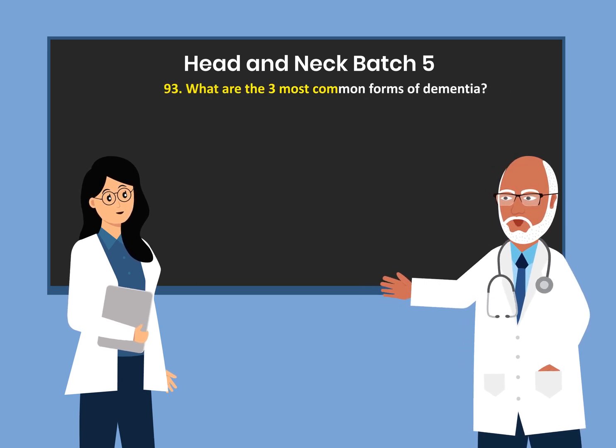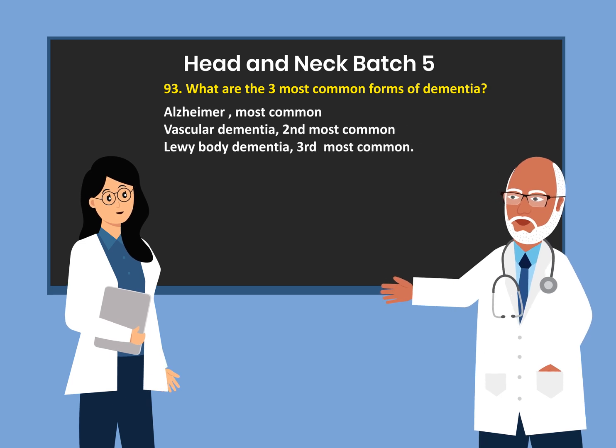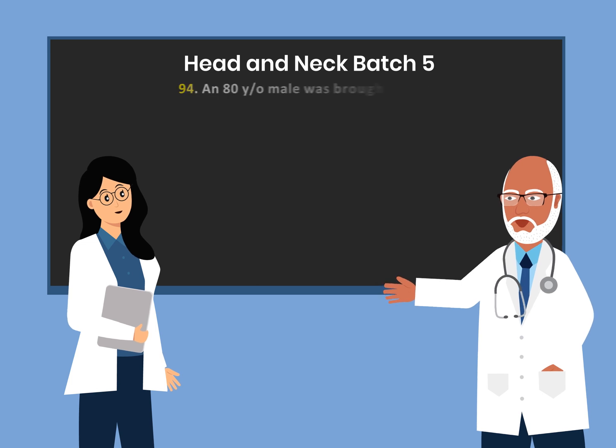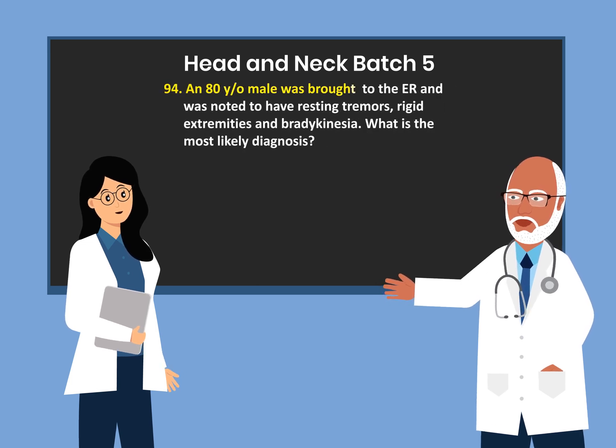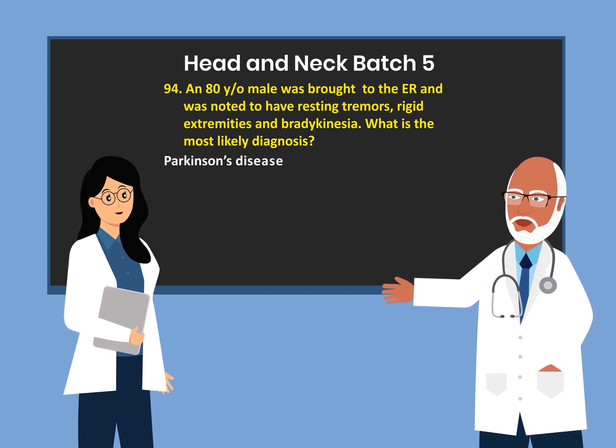What are the three most common forms of dementia? Alzheimer's, which is most common; vascular dementia, which is the second most common; and Lewy body dementia, which is the third most common. An 80-year-old male was brought to the ER and was noted to have resting tremors, rigid extremities, and bradykinesia. What is the most likely diagnosis? Parkinson's disease.